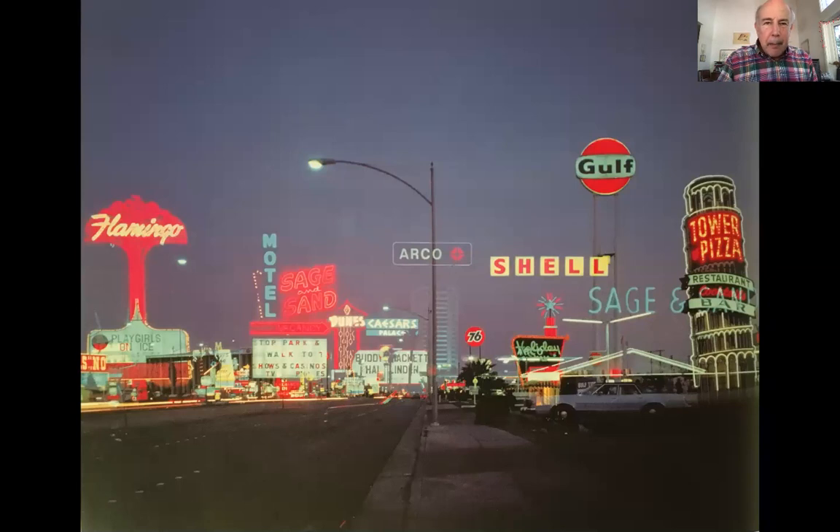Las Vegas had developed new strategies for architecture, and it was rooted in the 20th century and the way that people were living in the 20th century. Using new technology like neon, but also rearranging itself and shaping itself for the automobile — the automobile being another new piece of 20th century life. Las Vegas architects understood this and began to design for it.